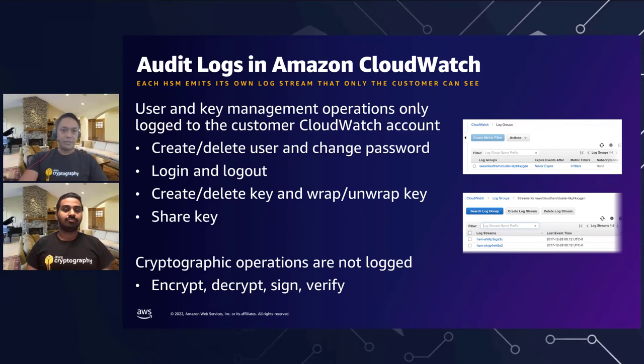Here is a bit more detail on what's logged in CloudWatch: creating or deleting users, changing passwords, logging in, logging out, creating keys, wrapping keys, and sharing keys. We currently do not support logging of operations like encrypt, decrypt, sign, and verify — but we are looking at addressing that in the future. On the right is a visual of what that audit log looks like in CloudWatch itself.